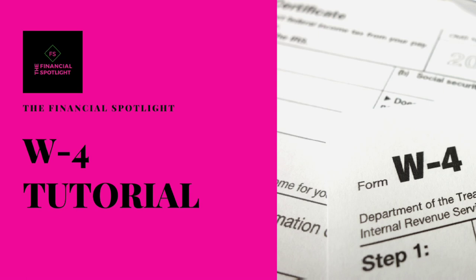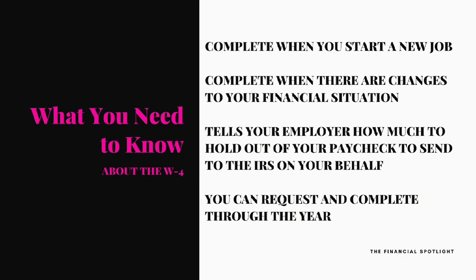Let's get started with this W-4 tutorial. Most people will complete a new one when you start a new job, or you fill out a new one when there are changes in your financial situation — if you got married, had a child, got divorced, if your child moved out of your home and went to college, or if your situation has otherwise changed.